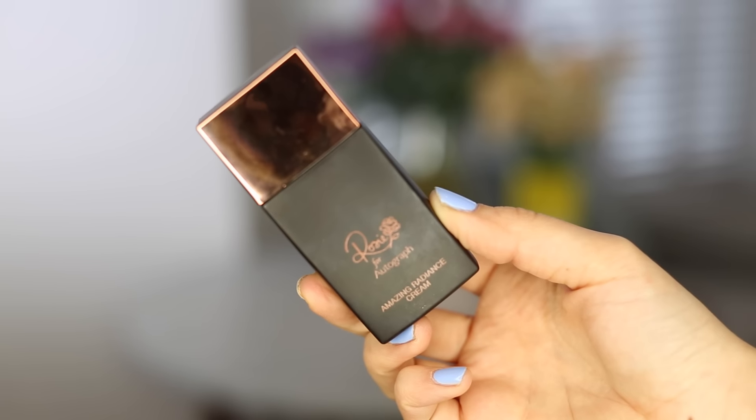I'm going to start by using my M&S Rosie for Autograph Amazing Radiance Cream. This is just a really nice hydrating, glowy primer. I like to use a primer when I have time because I've got quite dry skin.